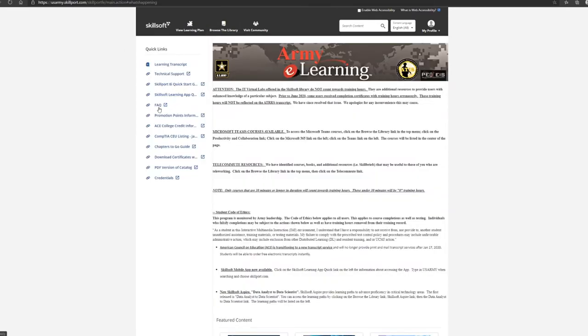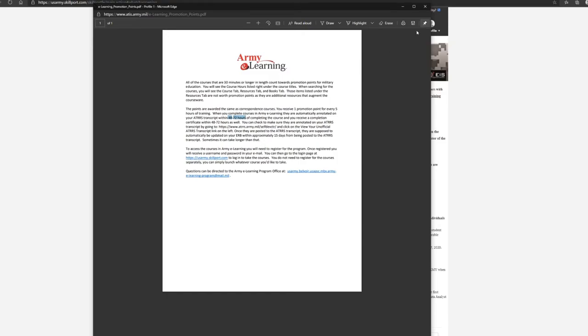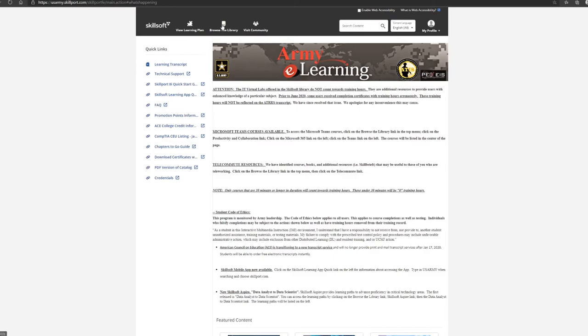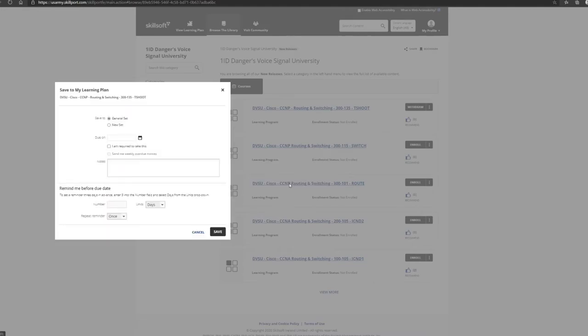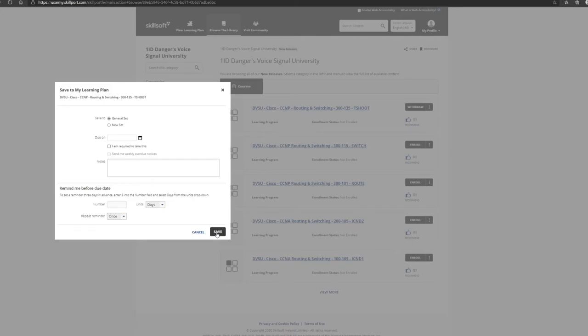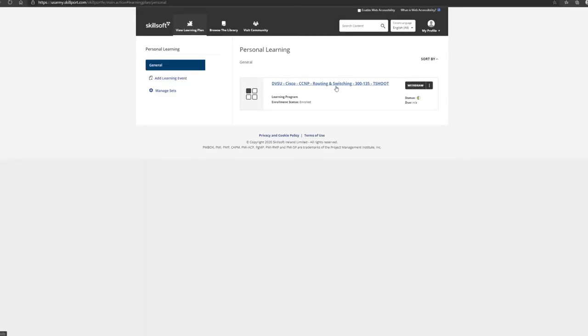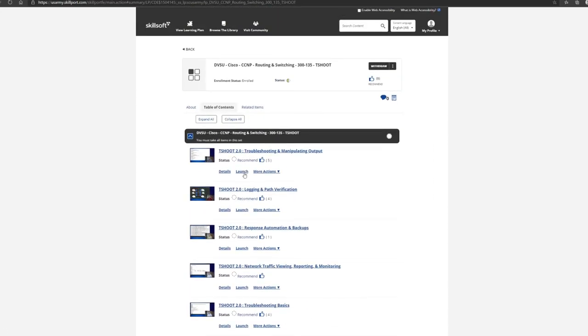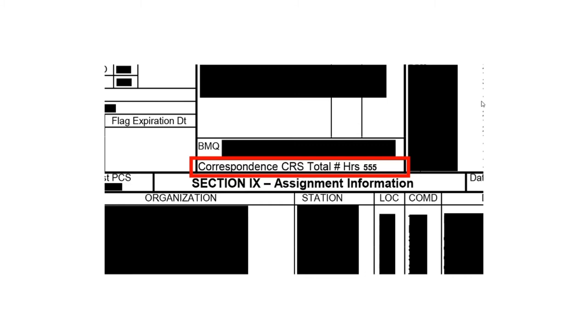On the side you'll also see technical support and a promotion points information link — it confirms that courses must be 30 minutes or longer to count, and you receive one promotion point per every five hours of training, with updates hitting your ERB after 48 to 72 hours. To enroll in a course, click 'Enroll,' add it to your learning plan, set a due date, click 'Save,' then go to your learning plan and click 'Launch' to start. Once completed, a completed sign will appear on the side. Army Skillport is one of the best resources available.